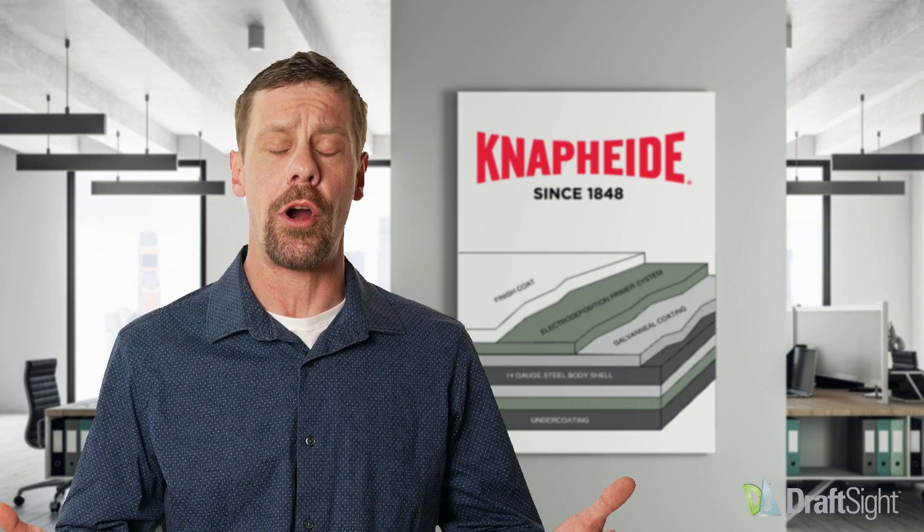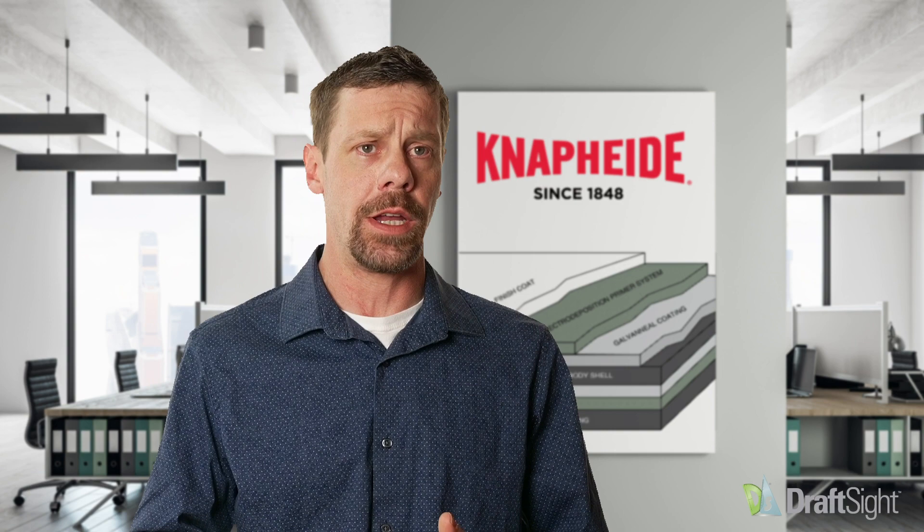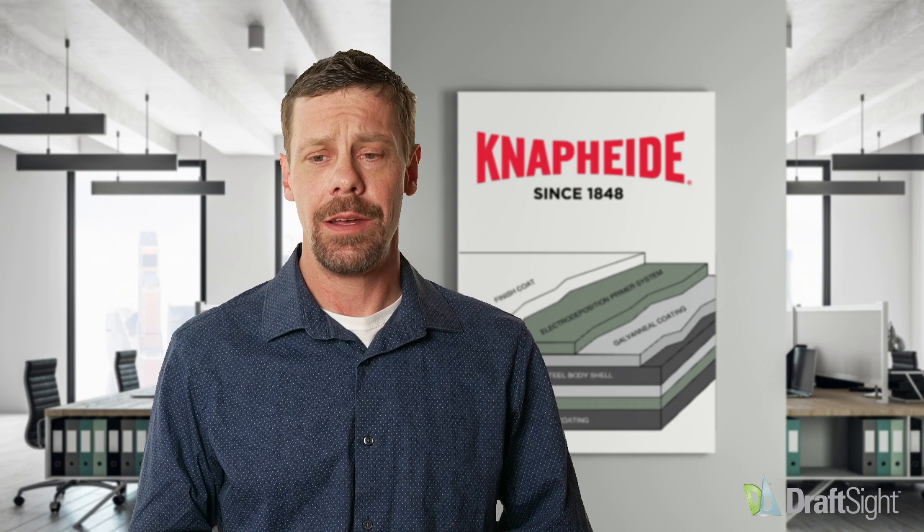It's a partnership. Having the ability to talk to the DraftSight team — we're an ESS member with Dassault, so we talk about SolidWorks and get advancements there, but then we also have the opportunity to discuss that software with the DraftSight team. The improvements that you guys have made — the DraftSight team taking our feedback and other customers' feedback and making that a reality — that's why we're a part.